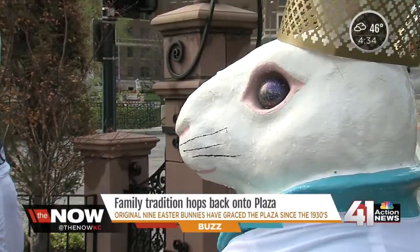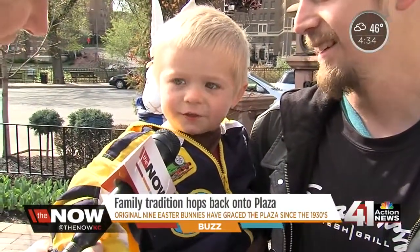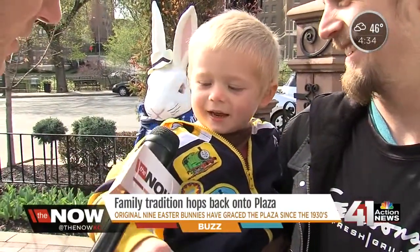What do you think of the bunnies? 'They give me Easter eggs.' They're giving you Easter eggs — that's nice of them.